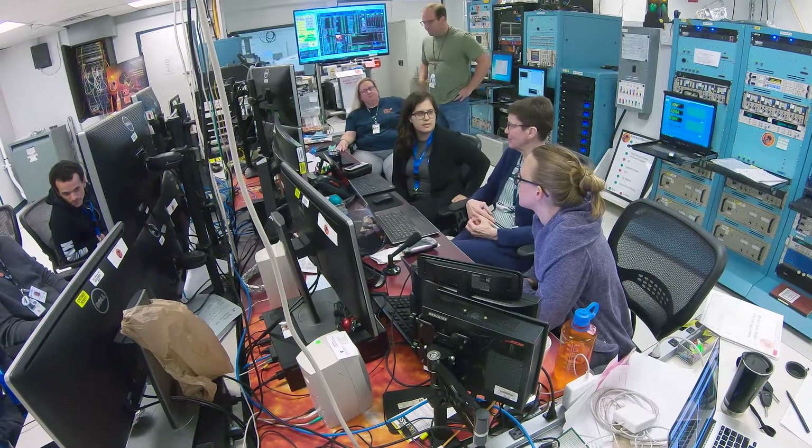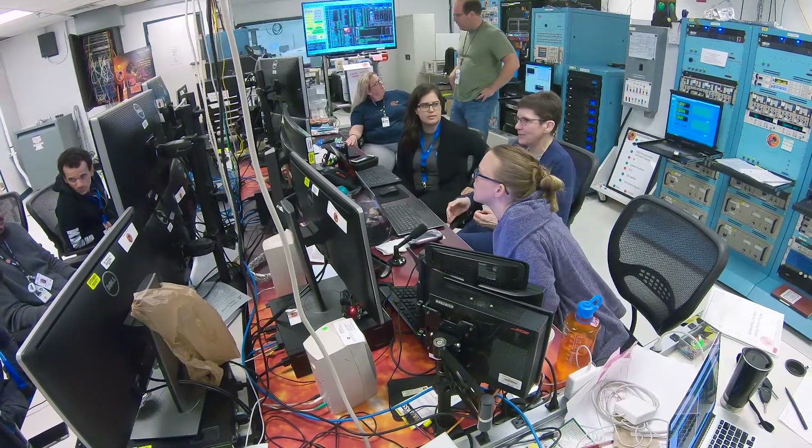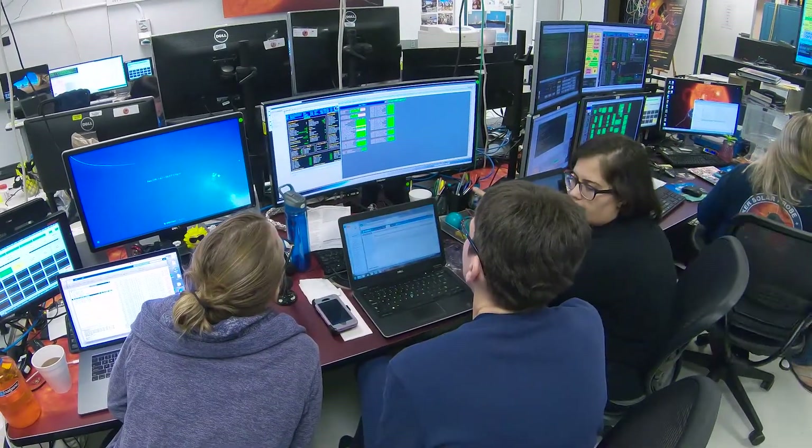I'm Evan Smith and this is Solar 60. We're here at the Astro Tech Space Operations Control Room where Parker Solar Probe is undergoing fault management testing. With me is Sinai Kubota, Parker Solar Probe's fault management lead.